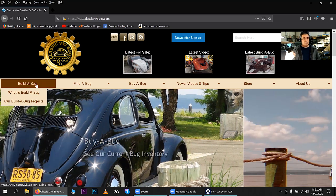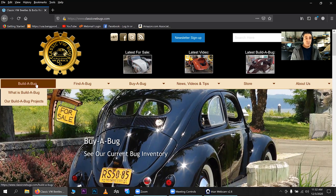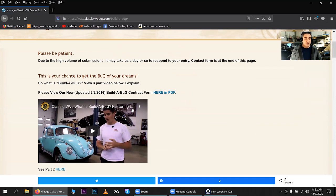Build a Bug is my restoration program — that's where I can build a Bug for you to your liking. It is pricey. People always ask about the general costs, and the information is right here. You either click on Build a Bug or wait for the dropdown menu and hit 'What is Build a Bug' — that takes you to the Build a Bug page. There's a video there, though it's old and I'm a lot younger and thinner in it, giving a basic overview of the program.